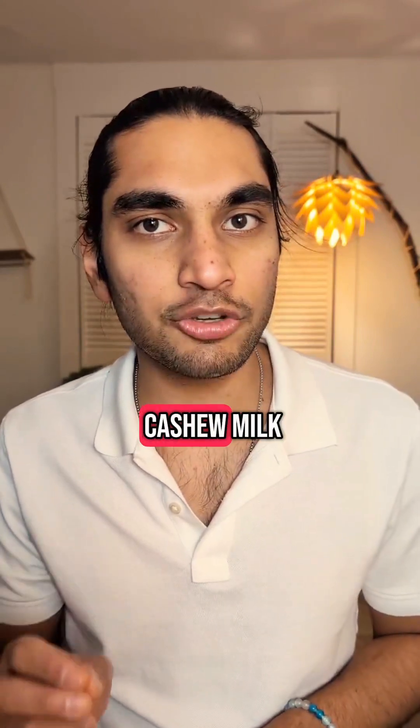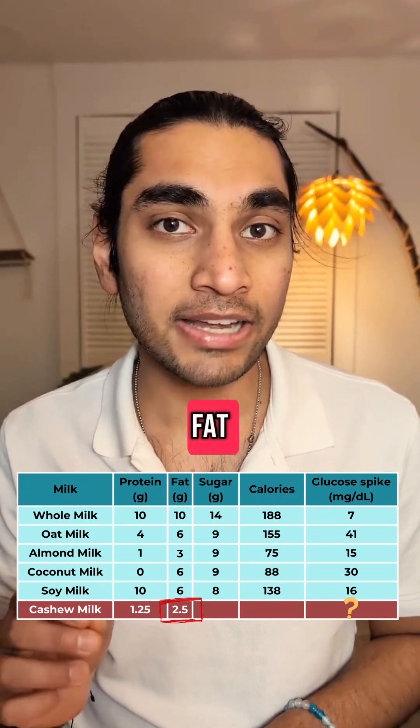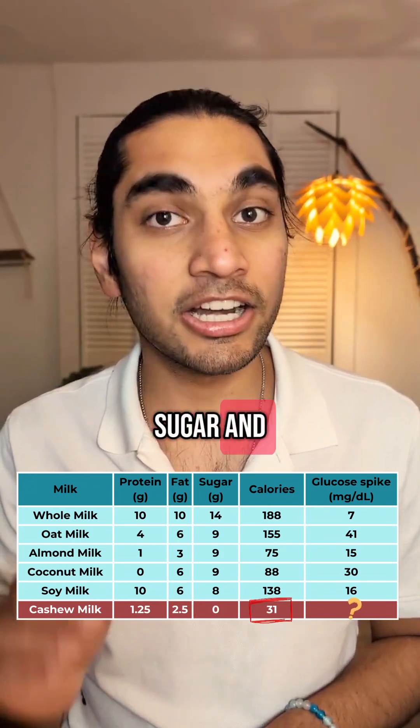Today I'm having 300 ml of cashew milk. It has 1.25 grams of protein, 2.5 grams of fat, 0 grams of sugar, and 31 calories.